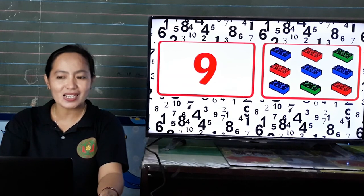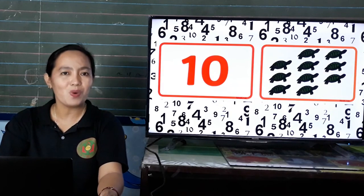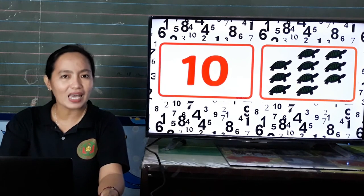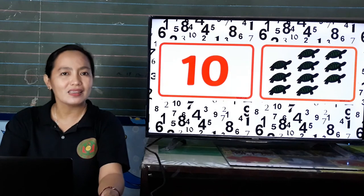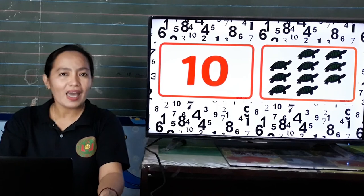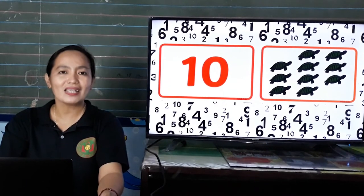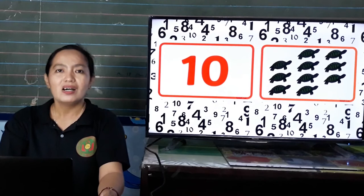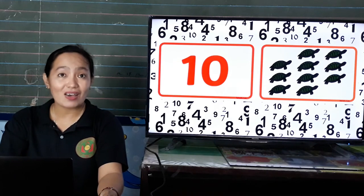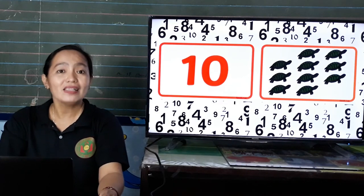And the last number is... Yes! What number is this? 10. Okay, again. Everybody say 10. 10. So how many turtles? 10 turtles. Okay, let us count. 1, 2, 3, 4, 5, 6, 7, 8, 9, 10.